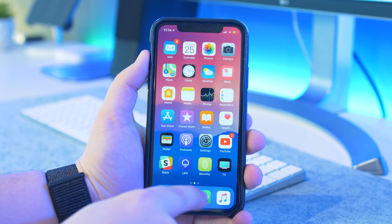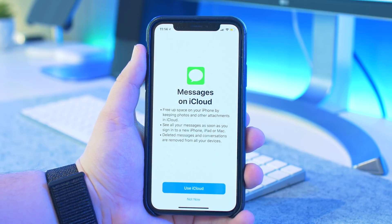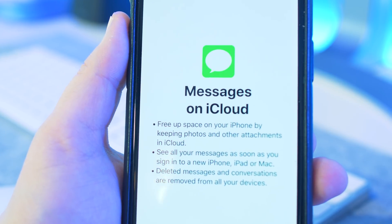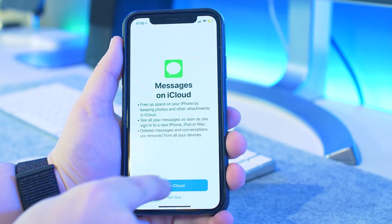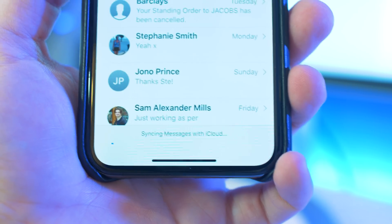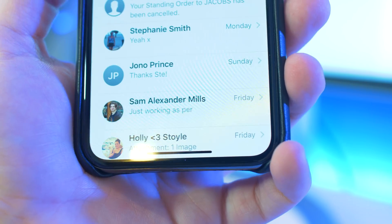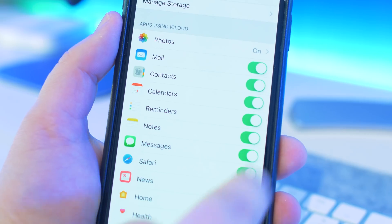The biggest change that a lot of people will be happy to see is that messages can now be stored in iCloud. This is something Apple has been talking about for a while now, but it's finally here. It just means you can save more room on your iOS devices with all of the messages and attachments being stored in the cloud. On top of that, it will sync iMessages across all iOS devices on the same iCloud account, deleting messages or attachments on all devices when you delete them on one. It can easily be toggled on or off within Settings, iCloud, and Messages.